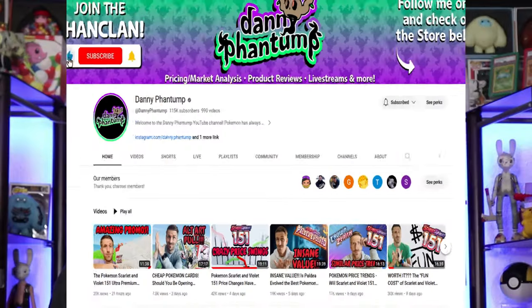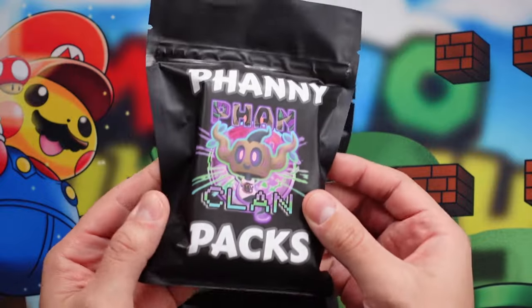Today, I've got some of the incredibly popular YouTuber Danny Phantump's mystery packs. We purchased two of his fanny packs. We're going to open them up and see if they're worth it.